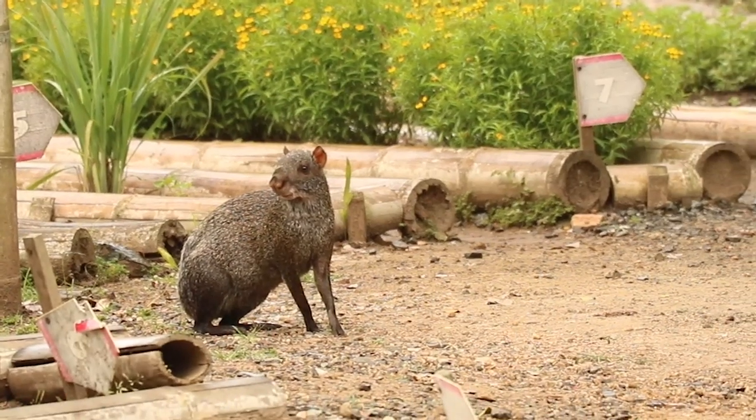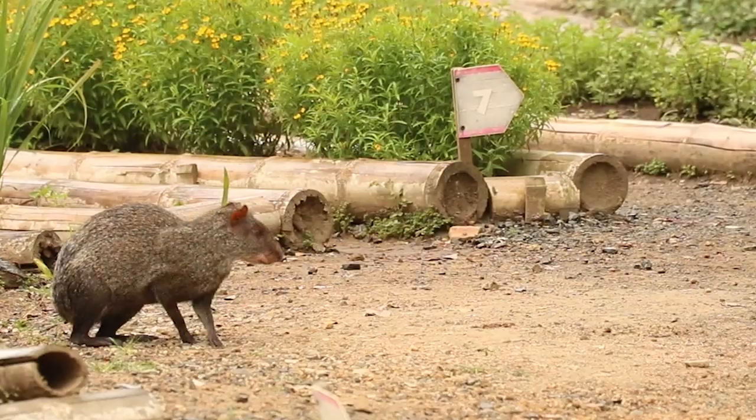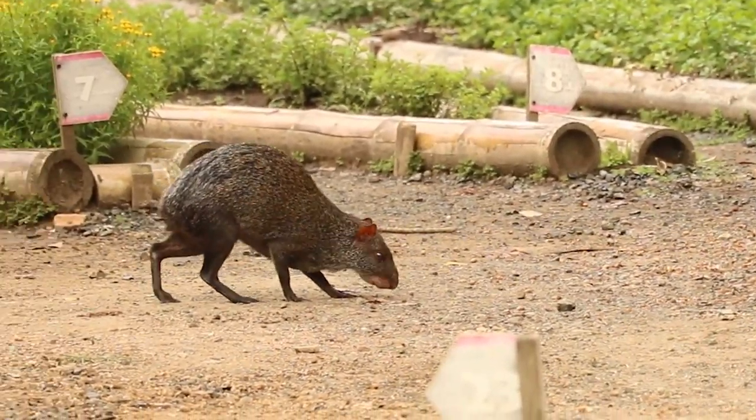It's a rodent found in the rainforest and jungles, and it kind of looks like a rat and a rabbit had a baby, but they're bigger than either of those animals. They're related to guinea pigs, which also run wild in South America, but they're a little bit bigger and have longer legs.